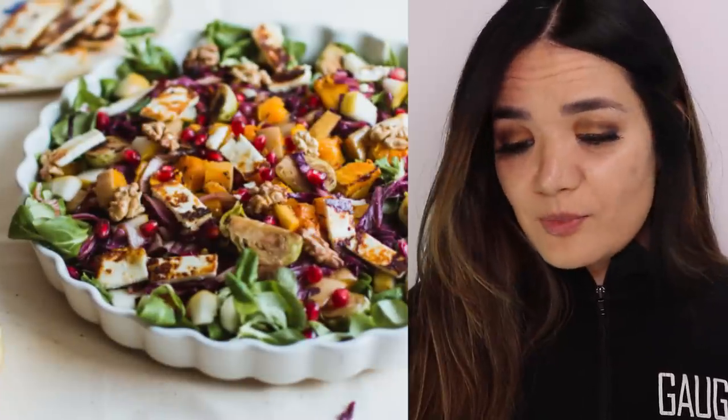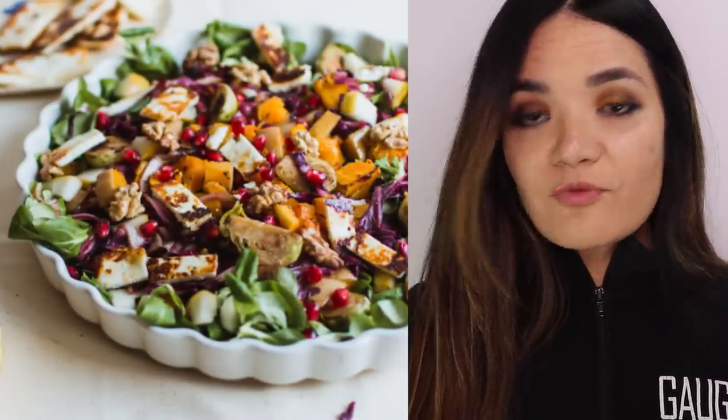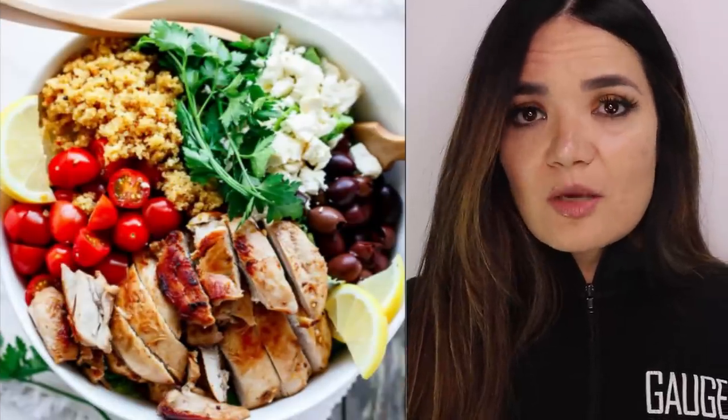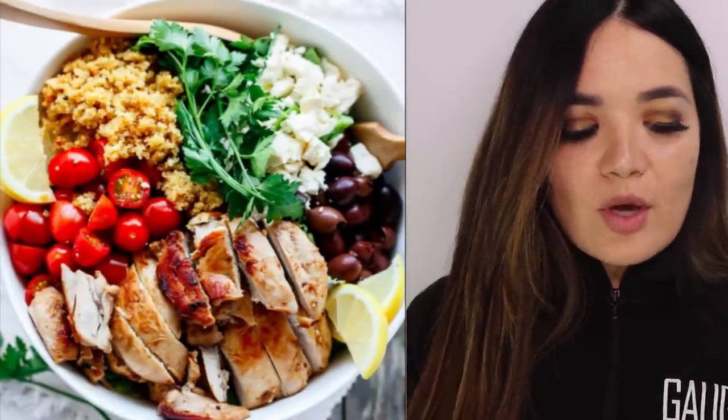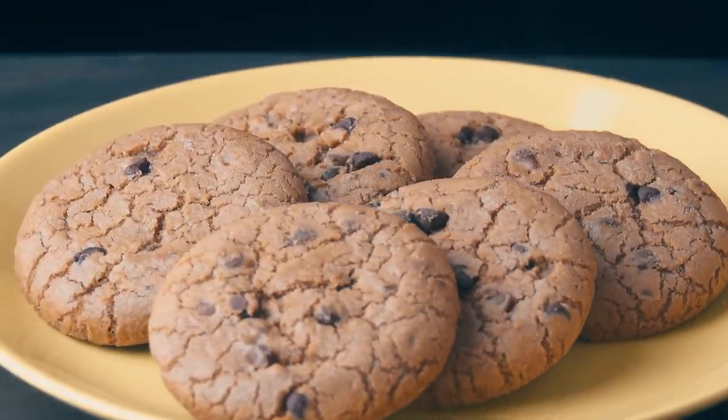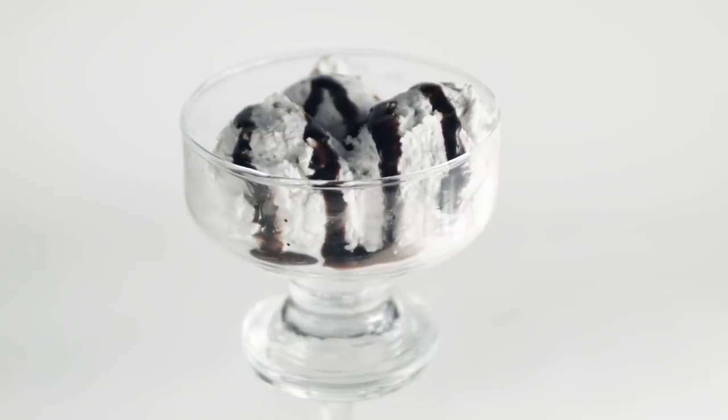For snacks, she's claimed to be eating things like almonds, fresh fruit, and veggies. Dinner is a lean protein, veggies, brown rice, or sweet potatoes. She does include indulgences such as chocolate chip cookies, ice cream, and cake once in a while.